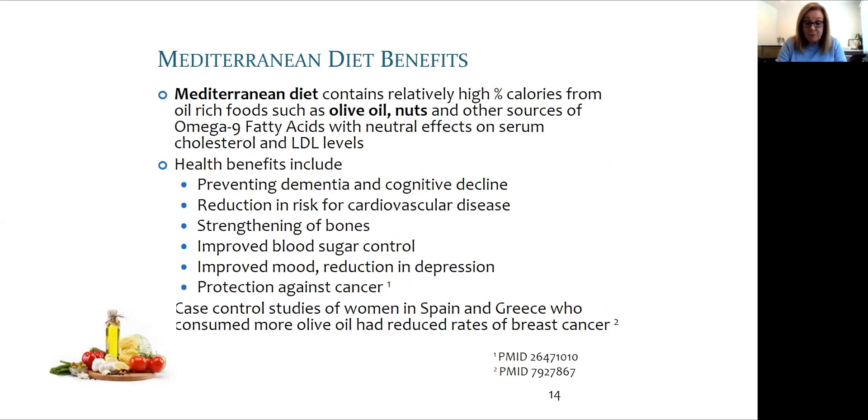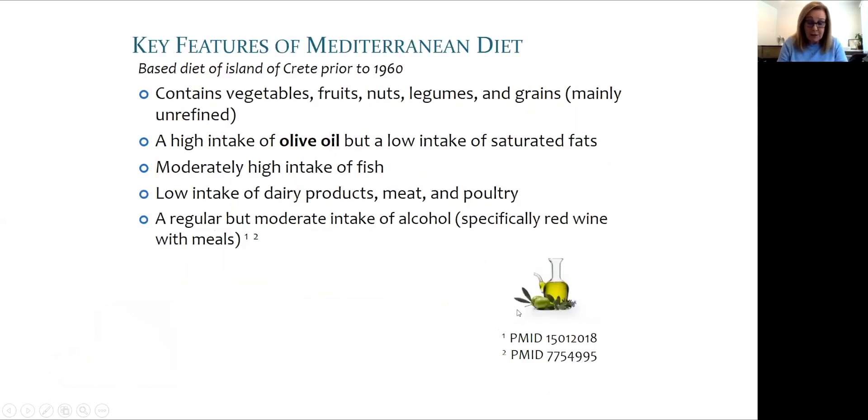A pattern of eating most consistently associated with health and longevity is called the Mediterranean diet. You don't have to live in Italy, Spain, or Greece to enjoy its benefits, but plenty of extra virgin olive oil is a key feature. Other key features include a moderately high intake of fish, a low intake of dairy products, meat, and poultry, no refined or processed foods, very limited added sugar, and naturally occurring sugars from fruit and honey consumed in small quantities only.